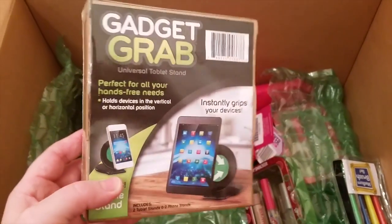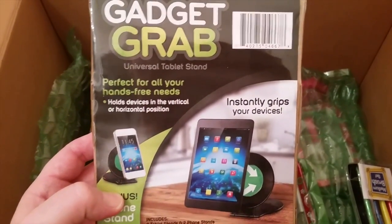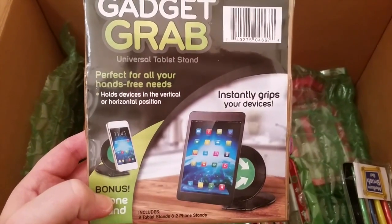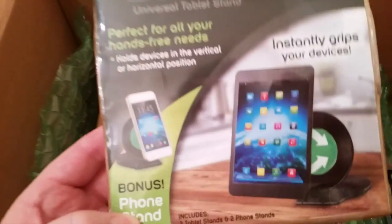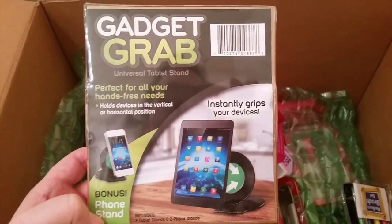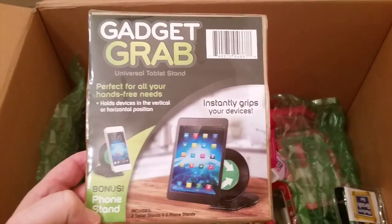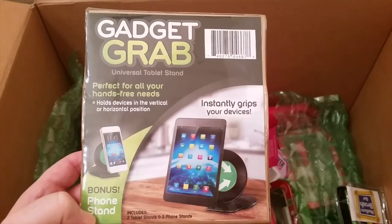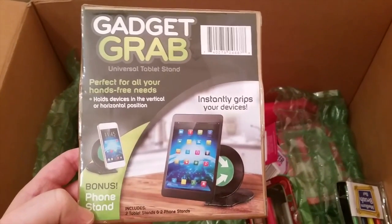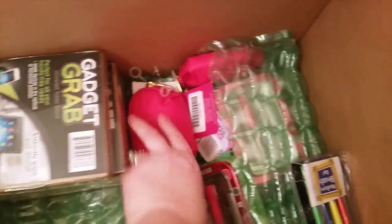This is what I got for all the teenagers and preteens — it's called Gadget Grab. It's a universal tablet stand that instantly grips your devices. You get a phone stand too, and I thought this would be perfect for any teenager. It's not too expensive — if they're doing school or want to listen to music or a book online, they could use this without having to use their hands. I got a bunch of them for my cousins.